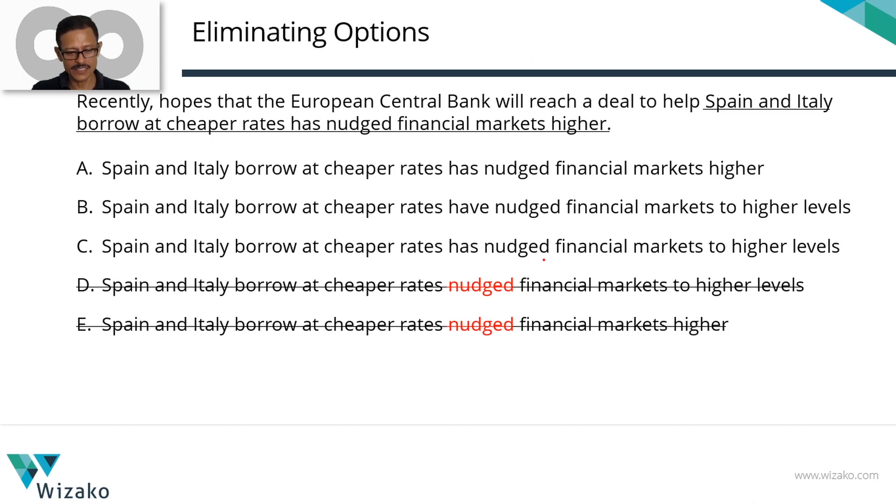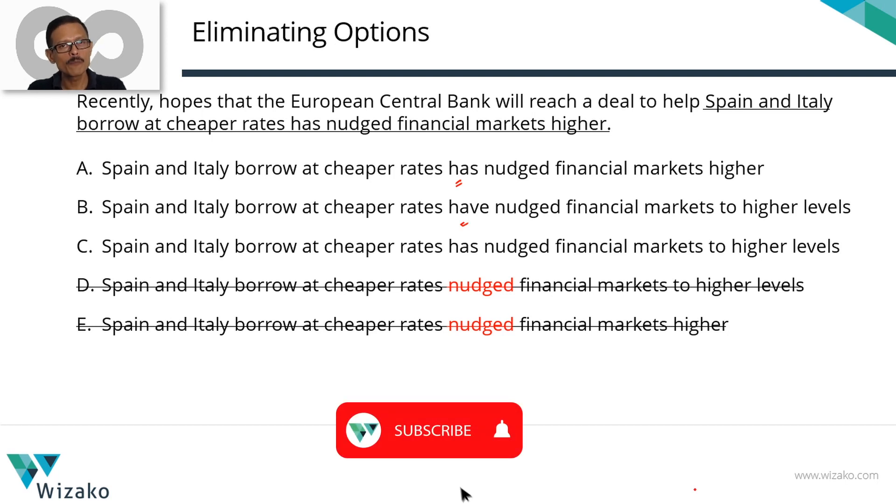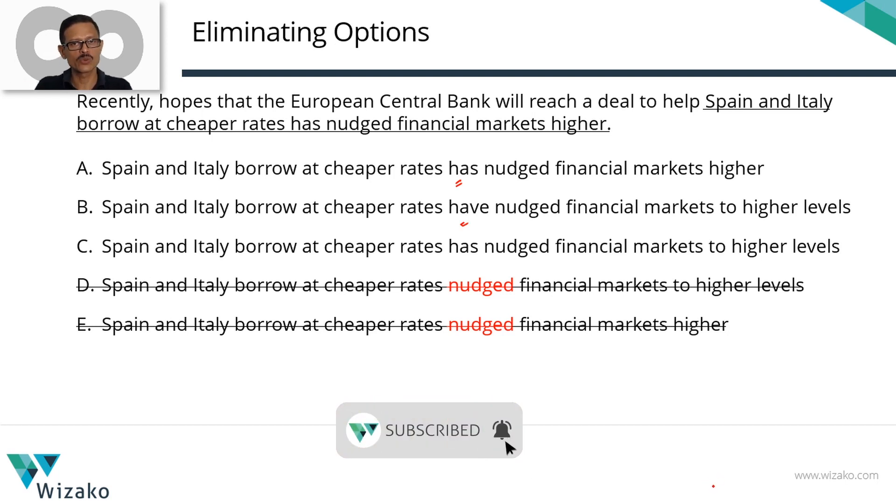Now let's look at A, B, and C, and check whether the usage of 'has' or 'have' makes sense. What has or have nudged the financial markets? Hopes — that this European Bank is going to do something — is what has been nudging the market. 'Hopes' is plural. Therefore, this entire thing must be presented in a plural form; we can't have the verb as 'has.' The verb should be 'have.'